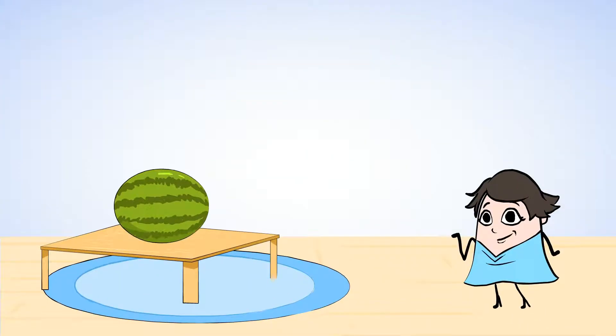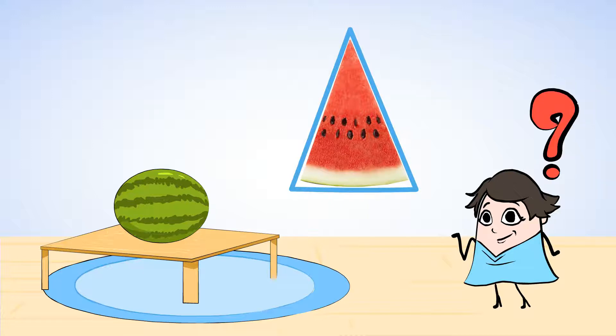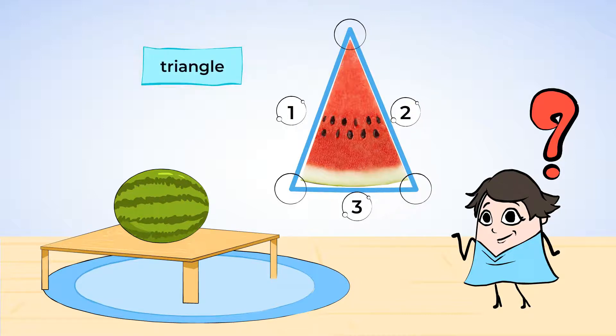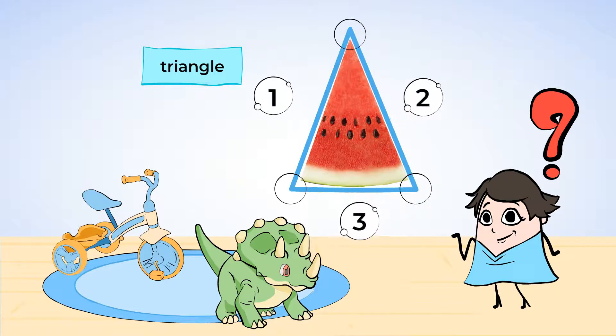Next, Mia is cutting up a watermelon to have as a snack later. She is cutting the watermelon into slices. Each slice has straight lines — we just learned that those are called sides. How many sides does this slice have? One, two, three. This slice has three sides. How many corners does the slice have? Here is a sharp corner — that's one, another is two, and this one makes it three. It also has three corners. That makes this shape a triangle. A triangle is a shape with three sides and three corners. That's because tri means three, like tricycle or triceratops.